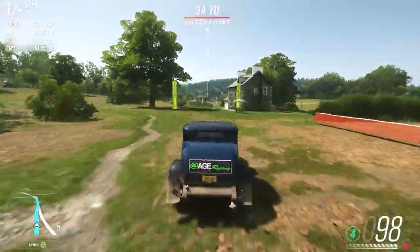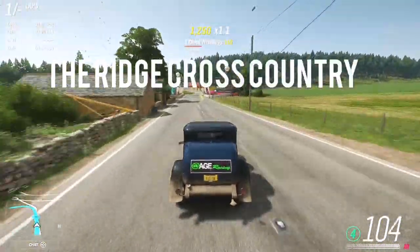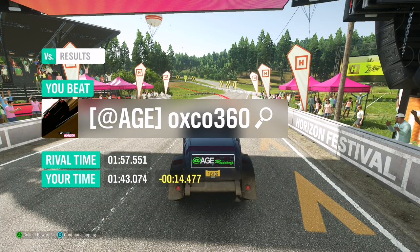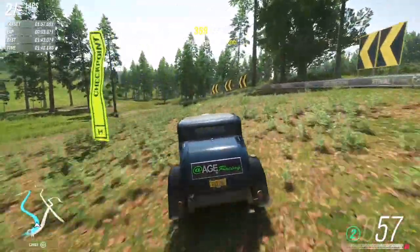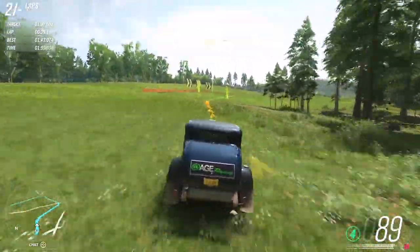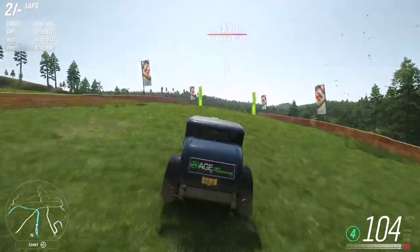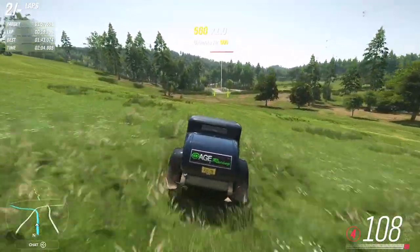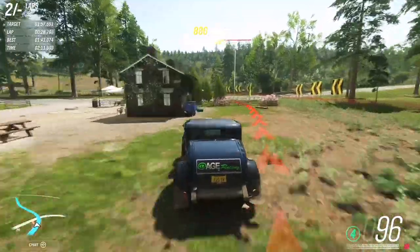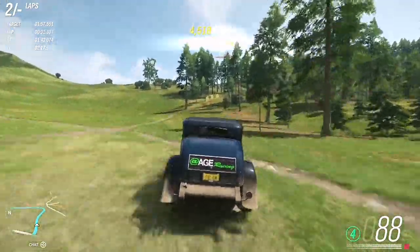Last but not least is my man Dark Fusion. He's taking a ride with a Ford Coupe on this fantastic bus cover circle with a massive jump — enjoy the lap.